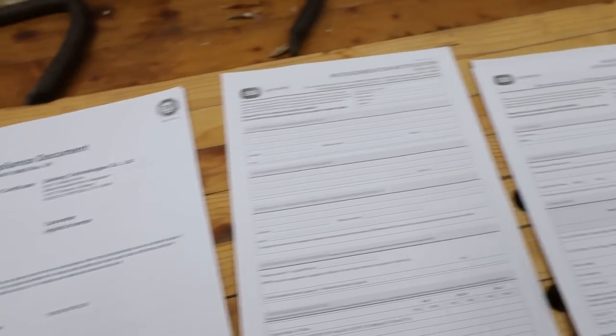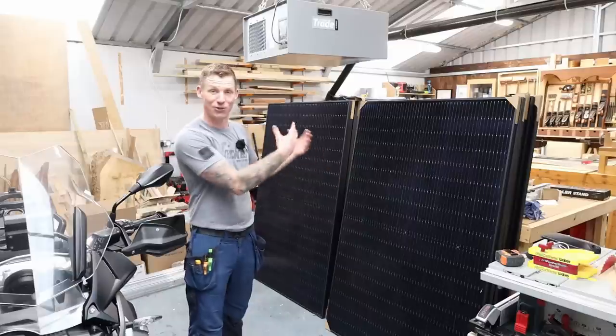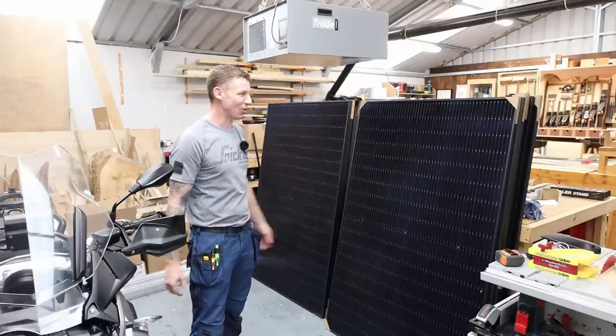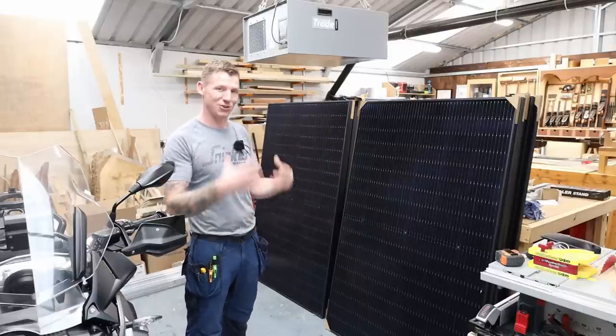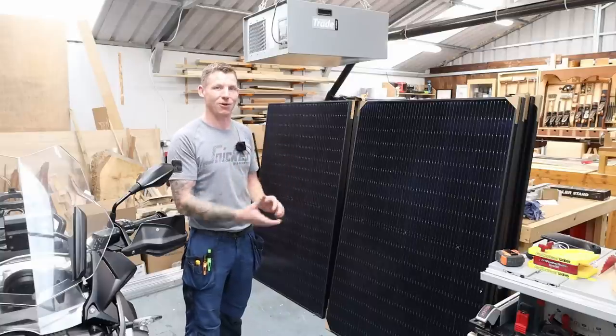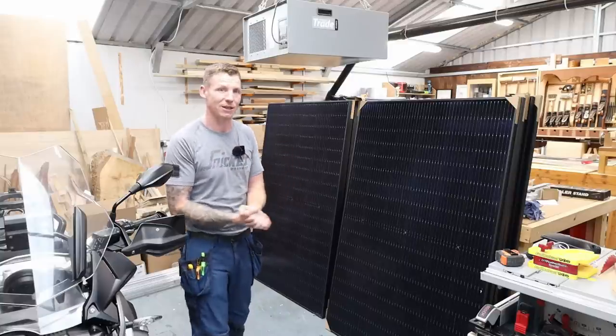I'll cover some of the paperwork, show you some of the rules and regulations, show you the actual kit and what it comes with, and I'm going to do an update video of all this operating — showing you exactly what I'm getting from my solar PV system. So let's do it.